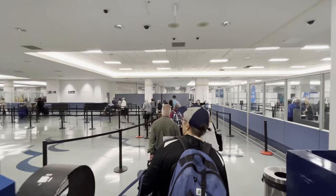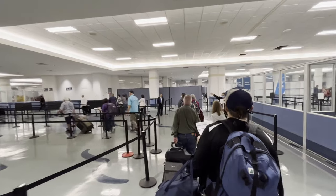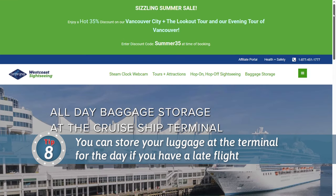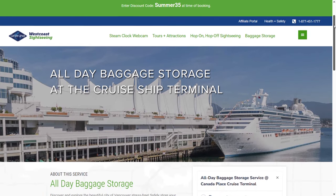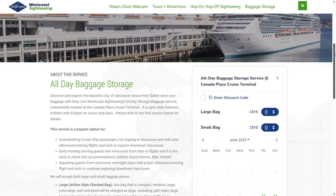Luckily, when I disembarked this past May, it was fast and smooth — I was off the ship and out of the terminal in a few minutes. But I did have an evening flight home, so I needed a place to store my suitcase for the day while I explored the city. That brings me to lesson number eight: you can store your luggage right at the terminal for a reasonable price if you have a later flight. Greyline offers a place to store your luggage just outside the main entrance to the terminal, with prices starting at $10 depending on the size of your bag. That way you can visit the places you missed on embarkation day without having to lug your bags around. When you're done exploring, you can pick up your suitcase, make your way to the Waterfront SkyTrain station, and head to the airport.